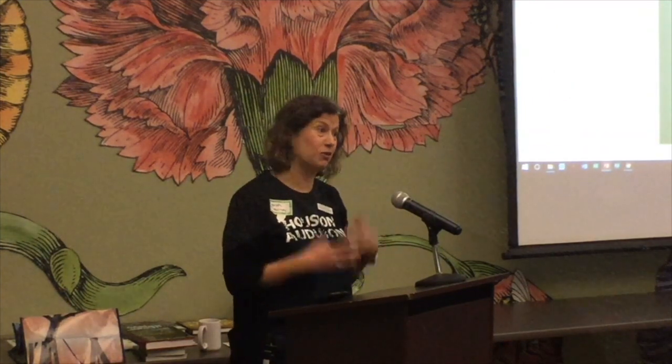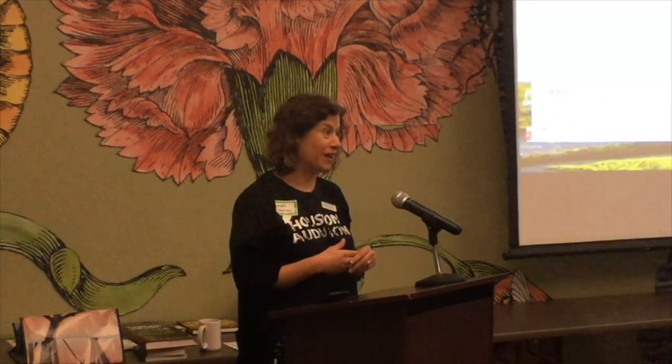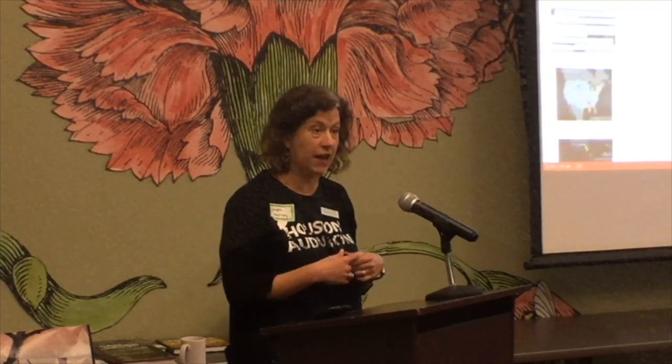Hi, my name is Sarah Flournoy. Thanks for the introduction, Susie, and thanks to the Native Plant Society for having me. I really consider y'all friends. I love the Native Plant Society. I'm hopeful that we're going to be able to do a landscaping for birds class in the future through the landscaping certification program, so keep your eyes open for that.